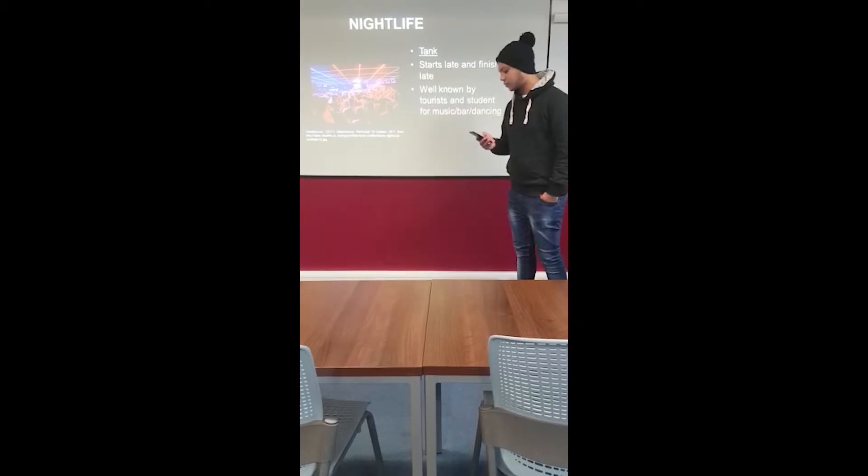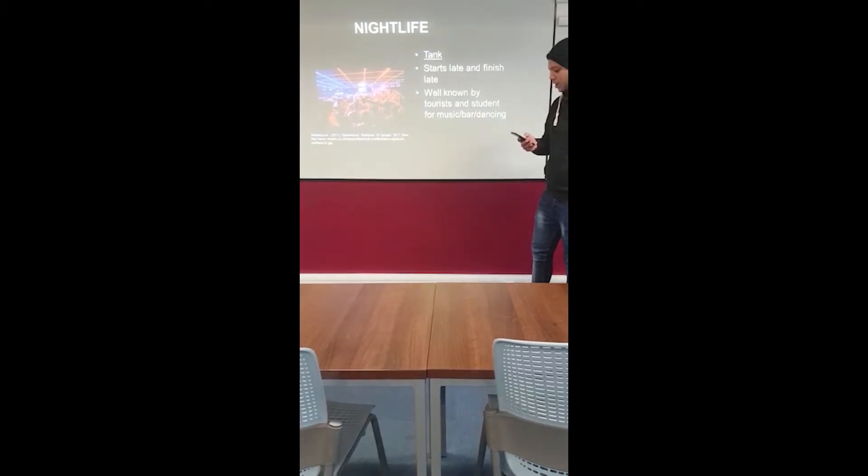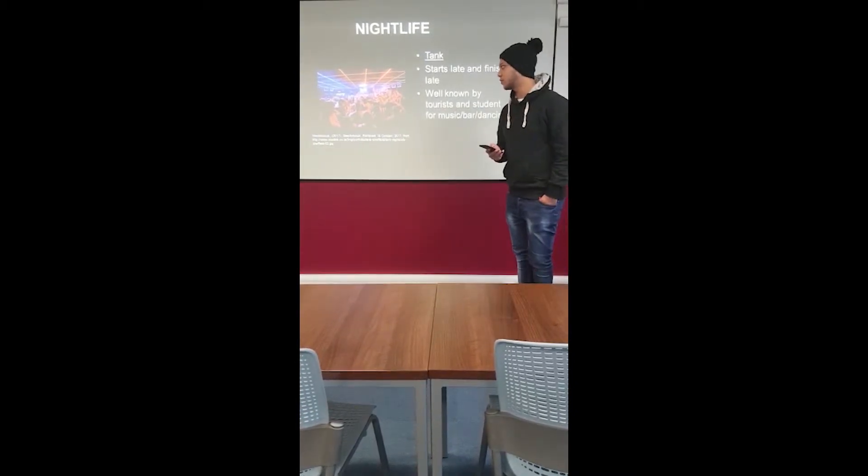Finally, The Tank is a late night nightclub. It opens until 6 o'clock in the morning. It has good music and cheap drinks, and is aimed specifically at students.